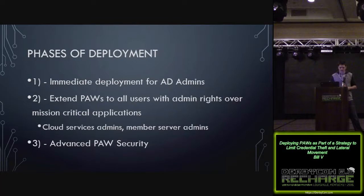The TechNet article lists out a couple of phases of deployment. Phase one is immediate deployment to Active Directory admins — get you up and running using PAWs as quickly as you can for your most privileged accounts. Phase two is extending PAWs to all admins of mission critical applications: member server admins, cloud services admins. Phase three is advanced PAW security, adding additional controls.